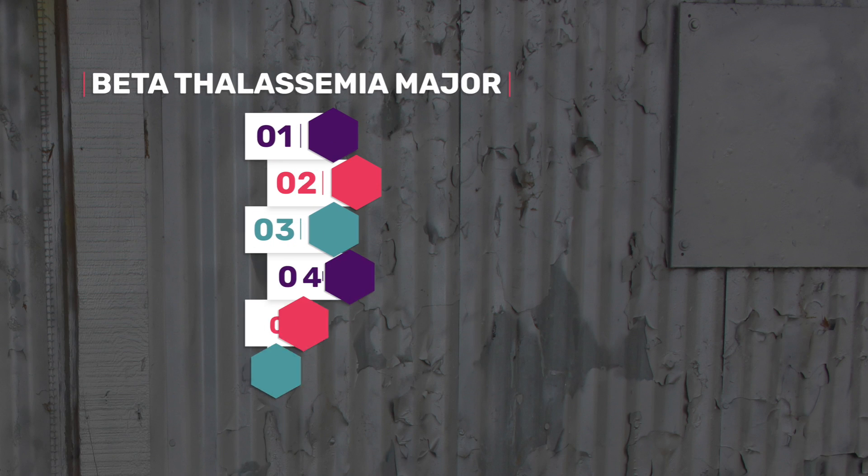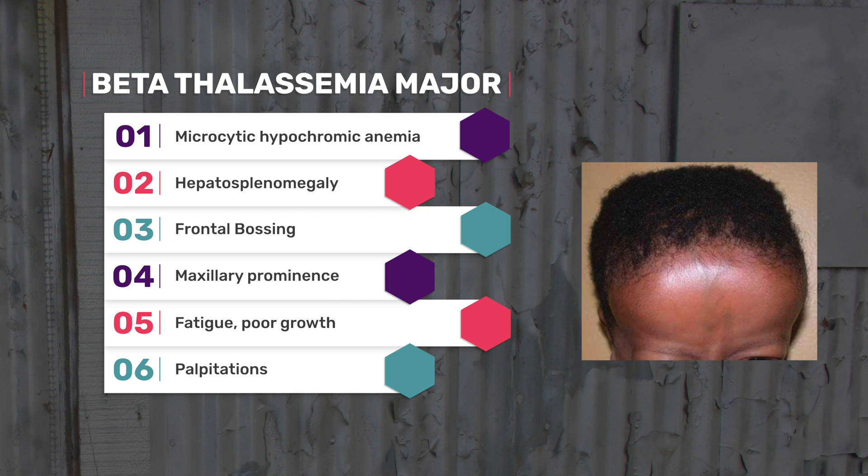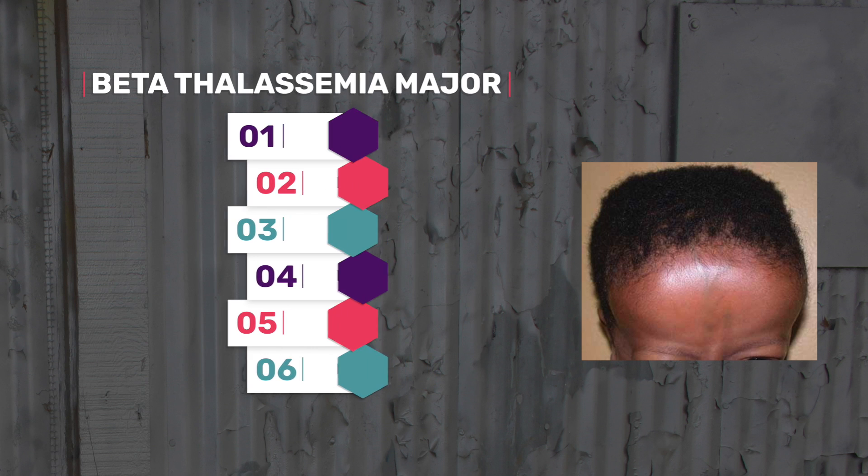Here is the clinical presentation of a patient with beta thalassemia major. They would have microcytic hypochromic anemia and can typically have hepatosplenomegaly. Sometimes there is frontal bossing, which is a dominant forehead, and maxillary prominence, along with fatigue, poor growth, and sometimes palpitations.